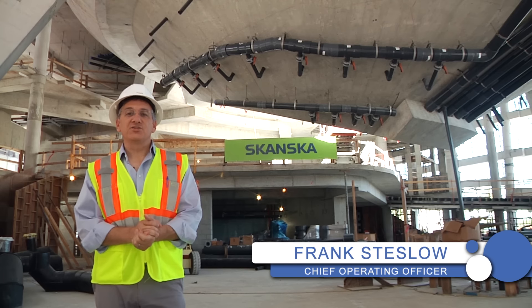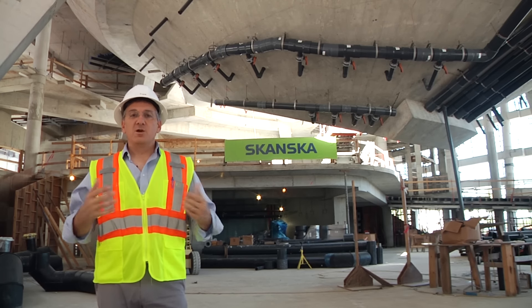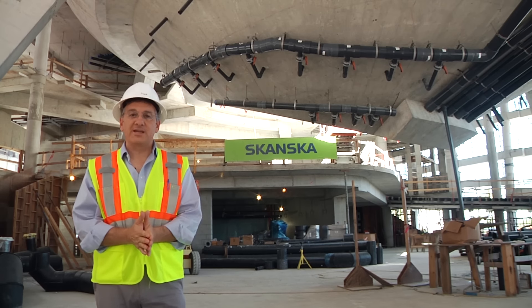Welcome to OnSite, the ongoing video blog of the Patricia and Philip Frost Museum of Science, the new science museum here in downtown Miami. I'm Frank Steslow, Chief Operating Officer, and a lot has happened since the last time we shot this video, so I want to walk you through and show you some of the great progress we've been making.